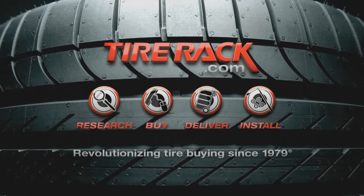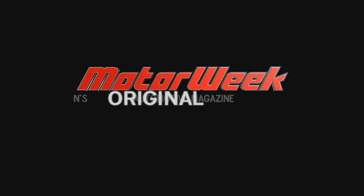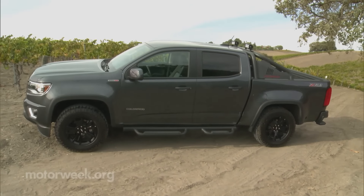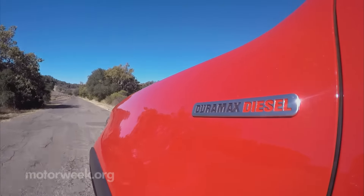Motor Week is made possible by Tire Rack. The General's midsize pickup truck revival is off to a great start, and they're hoping the addition of a turbo diesel will make it even better.